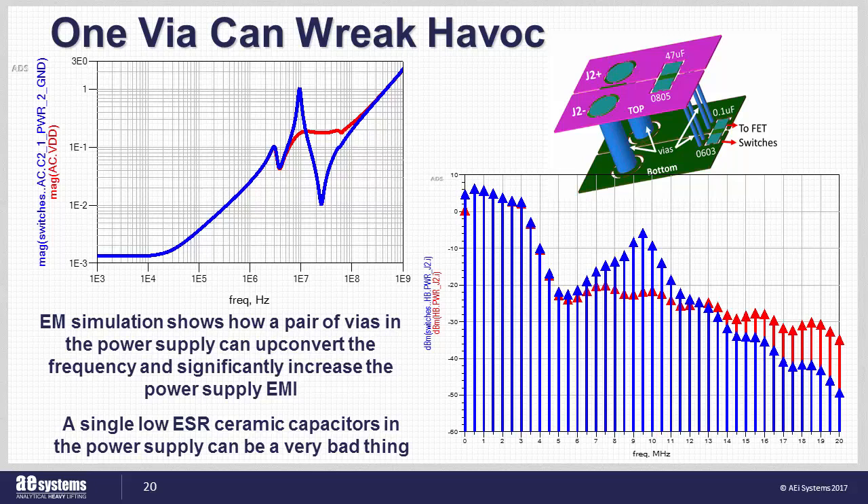I wanted to share a simulation from an article I co-authored with Ken Wyatt for the 2017 EMC directory and design guide. This simulation illustrates how the use of a single ceramic capacitor can add 20 dB of conducted EMI noise. This 20 dB EMI increase is due to just a single ceramic capacitor placed on the opposite side of the printed circuit board from the VRM, which is a common practice. It's certainly possible to cross from one side of the circuit board to the other, but only if the PDN is properly balanced.